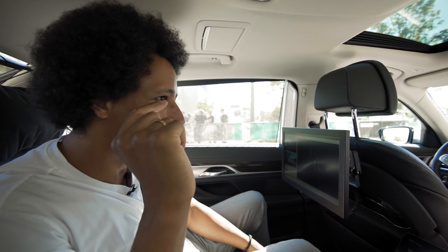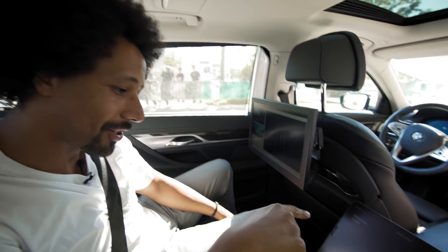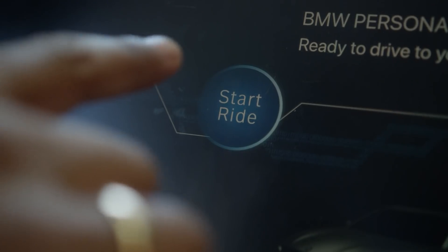So, shall we get started with the ride? Yes, please. So, I just need to hit the start button. Just hit the start button.